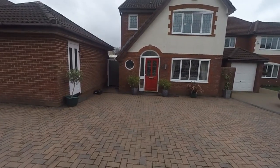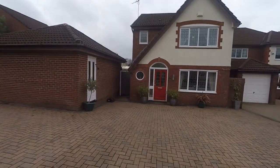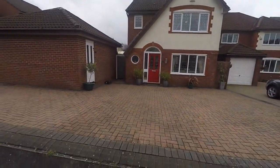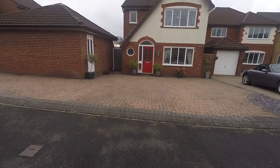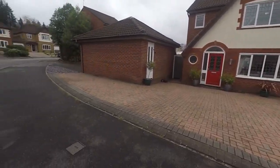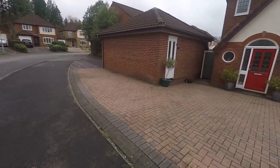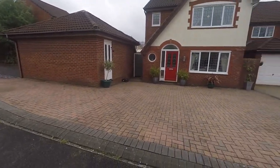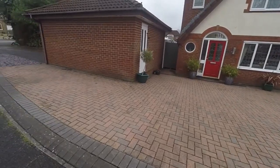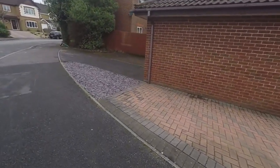Welcome to this Pigment video tour of this spacious three-bedroom detached property located on Court Meadow in Langstone. We're starting outside the front of the property, located in a quiet and popular residential area in the village of Langstone. Just outside the front we have this fantastic large brick-paved driveway with room for multiple vehicles, and additional parking along the left-hand side.